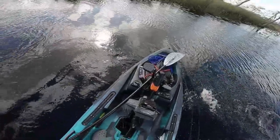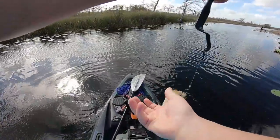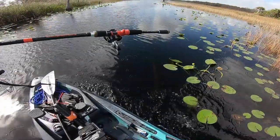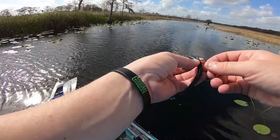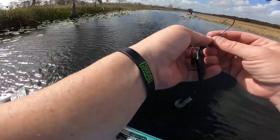There he is — I knew you'd be there, chief. Three bites on the big worm and finally got one. The issue I'm having is I'm using the wrong size hook for this big worm. I'm using like a size two or three, but with a massive worm I should be using like a size five hook.